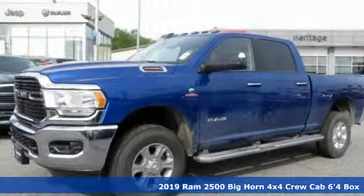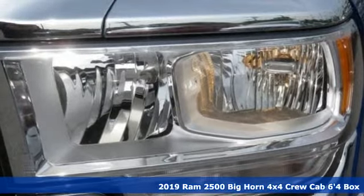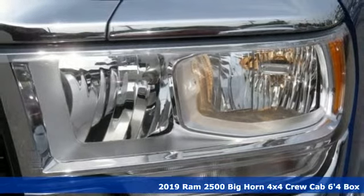Here's a new 2019 Ram 2500. Engineered to get things done. Engineered to be a Ram.